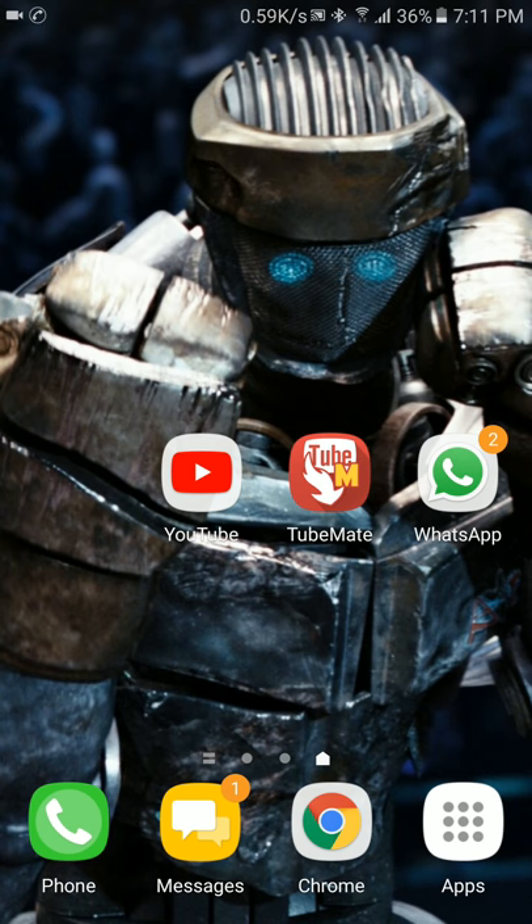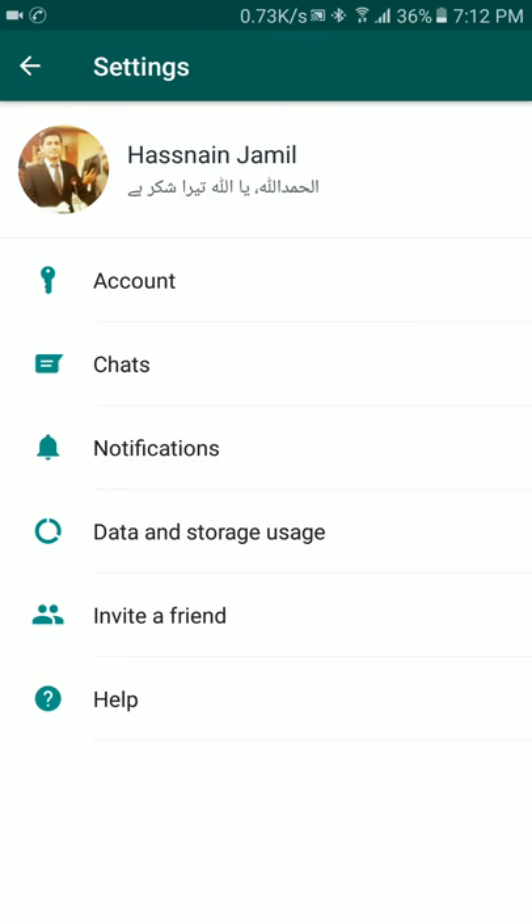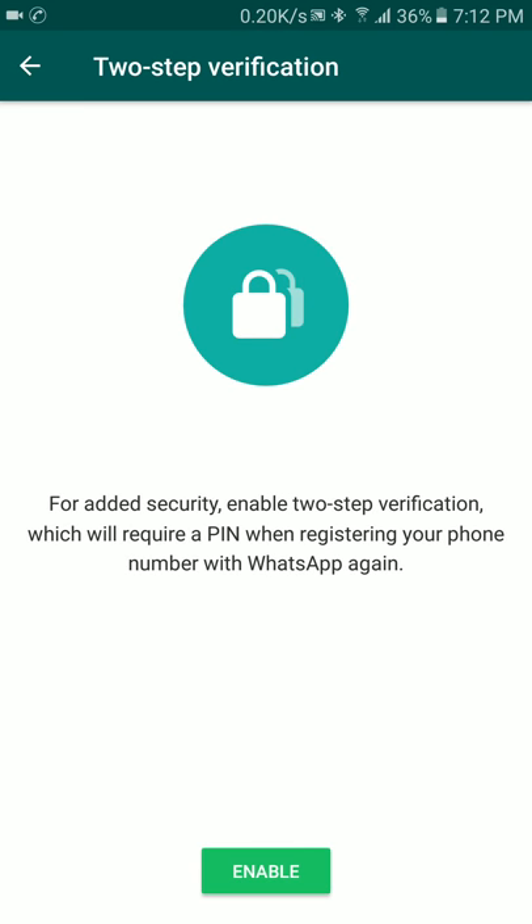To enable this feature, go to WhatsApp, then go to Settings by clicking at the top right corner. Go to Accounts, then click on Two-Step Verification. After enabling this, two-step verification will require a PIN when you register your phone number with WhatsApp again.